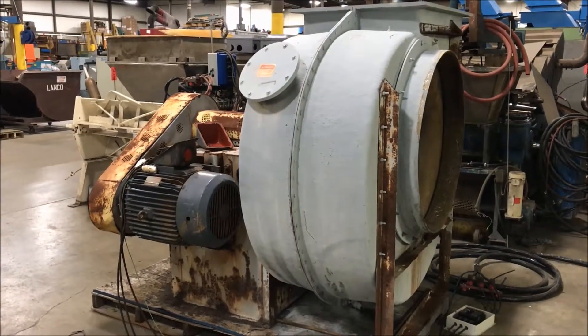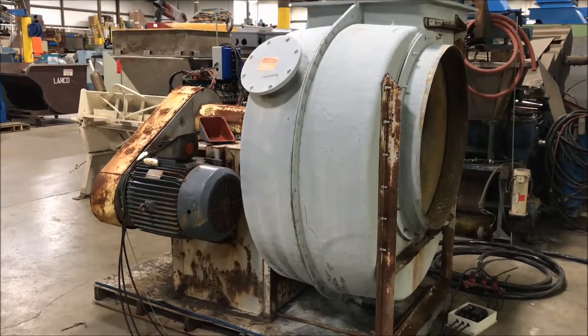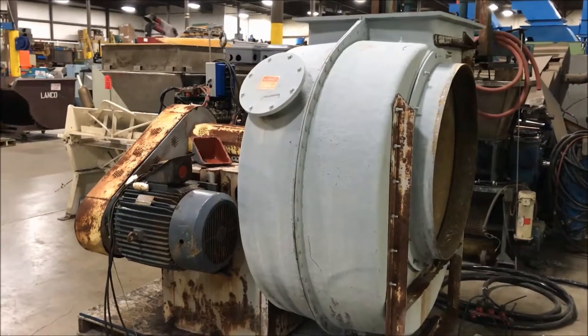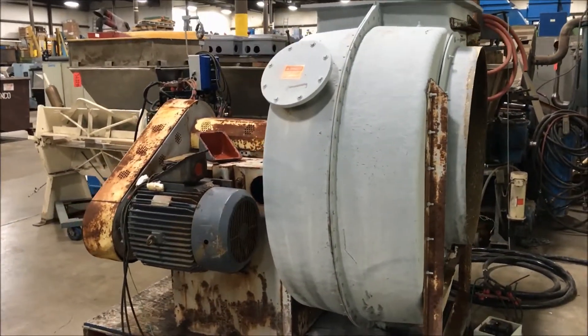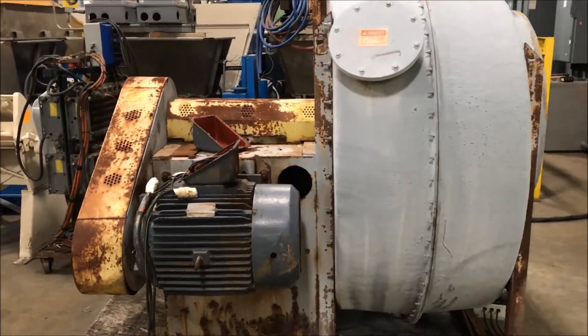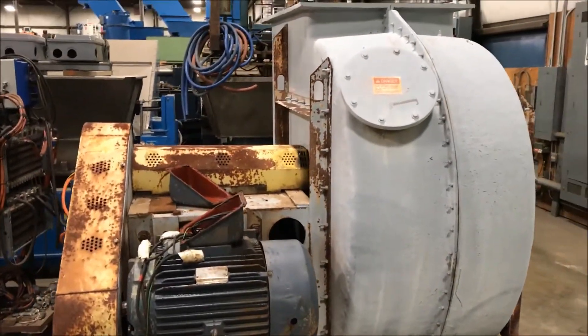Hello, today we're looking at a New York Blower 24,000 CFM fiberglass exhaust blower brought to you by Lanco. This unit is wired for 460 volt, has a 40 horsepower motor right there, and is in good running condition.